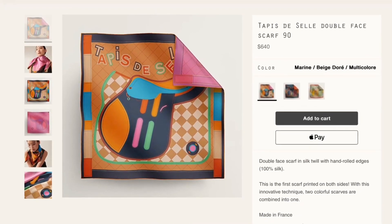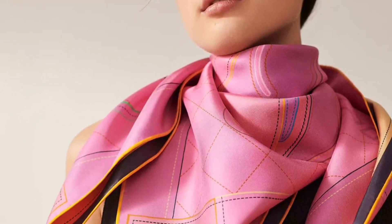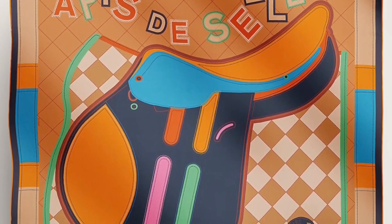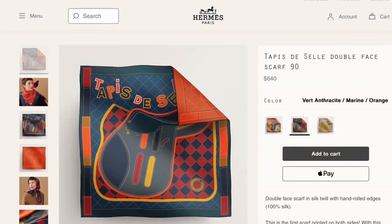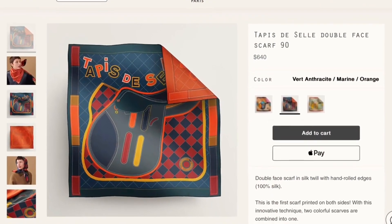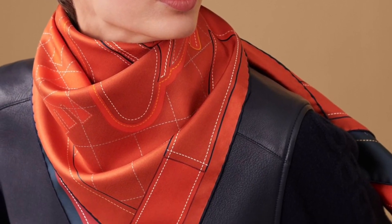Here is another 90-centimeter silk twill double face on my wish list. What attracts me to this one? First, I love the versatility of double face scarves — really, it's two colorways in one. Second, the asymmetry of the design, which will change the look based on how you fold and tie it. And third, I've been swooning over one colorway in particular from the start. My favorite is the Vert, Anthracite, Marine, Orange, which I realize has the blue hues I'm trying desperately to avoid, but I love that deep green contrasted with the orange backside. I have to try it on.